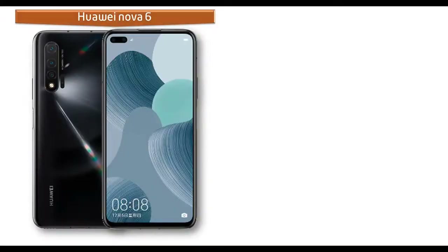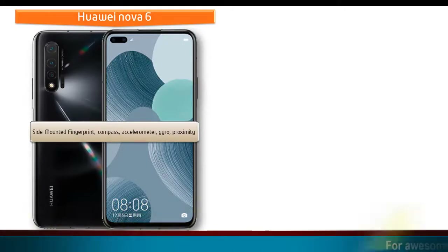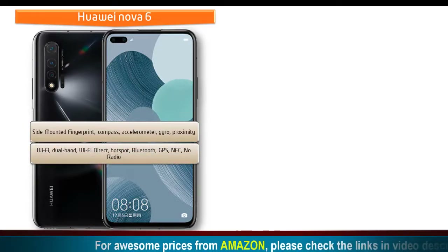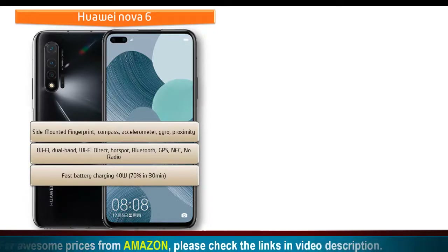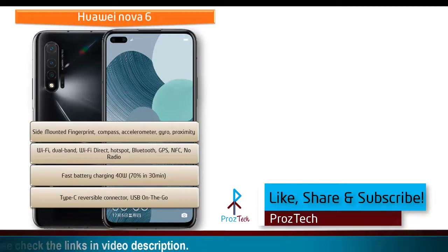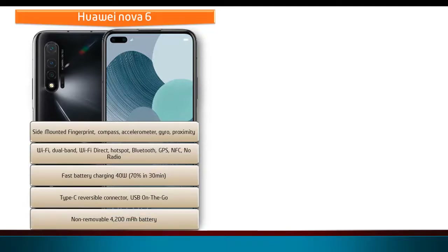Huawei Nova 6 features a side-mounted fingerprint scanner along with sensors including accelerometer, compass, proximity, and gyroscope. Connectivity includes Wi-Fi, dual band, Wi-Fi Direct, hotspot, Bluetooth, GPS, and NFC, but there is no FM radio. It has a Type-C reversible connector and USB OTG. Fast battery charging at 40 watts can charge the device to 70% in 30 minutes, and it is powered by a 4200 mAh non-removable battery.